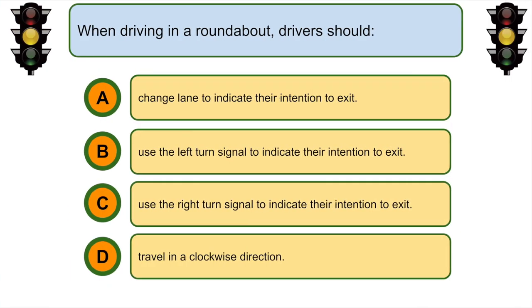When driving in a roundabout, drivers should... C. Use the right turn signal to indicate their intention to exit.